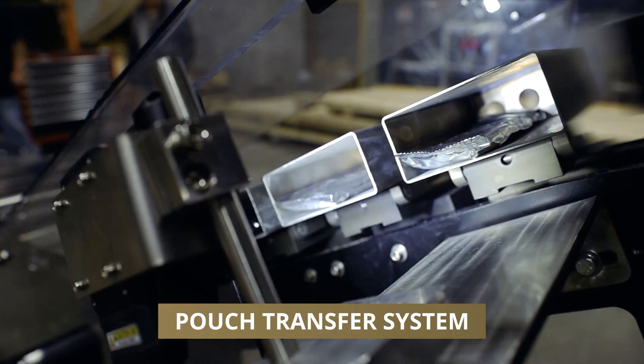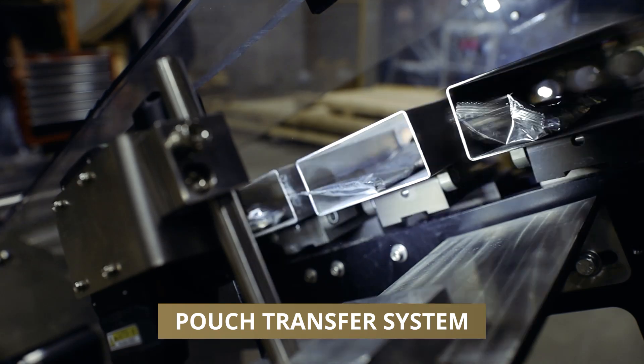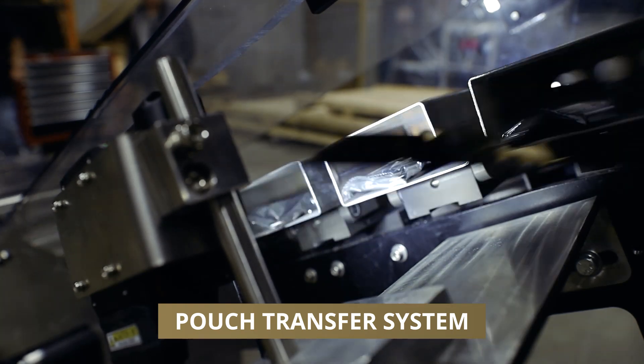The Advanced Vision System ensures the correct number of products are inserted into the machine. No product, no carton — and no carton, no product.